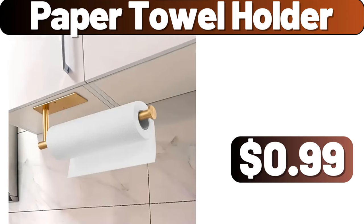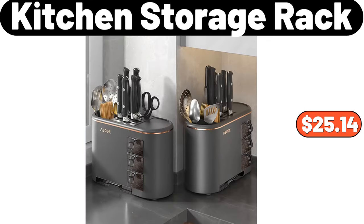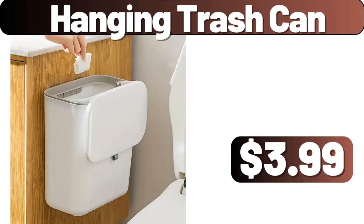Paper Towel Holder, $0.99. Sohl Furniture Sherpa Ottoman, $34.99. Kitchen Storage Rack, $25.14. Rolling Garment Rack, $44.99. Hanging Trash Can, $3.99.